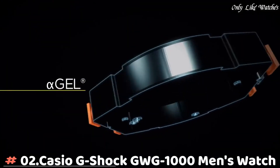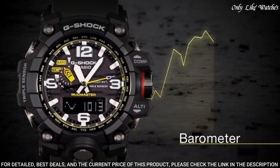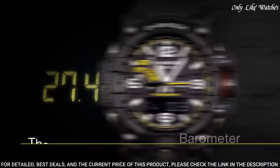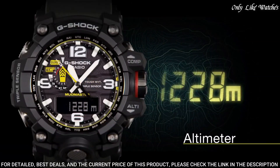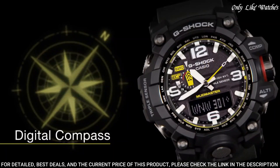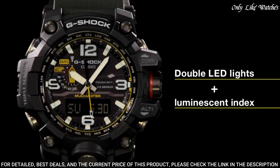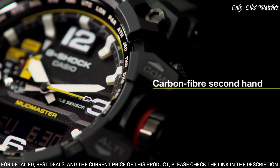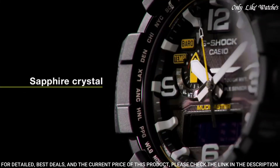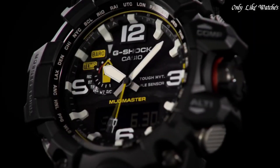Number 2: Casio G-Shock GWG-1000 Men's Watch. It is equipped with Japanese solar quartz movement and 5,463 caliber. Polymer stainless steel case of round shape. Case dimensions are 56.1mm in diameter and 18mm in thickness. The dial is black. Display type analog-digital. Sapphire anti-reflection coating glass. Polymer band, band color green, water resistance 200 meters. Features: glowing hands, glowing markers, screw-down crown, radio controlled, world time, compass, barometer, altimeter, thermometer, chronograph, countdown timer, alarm, power reserve indicator, perpetual calendar, backlight, date, day.